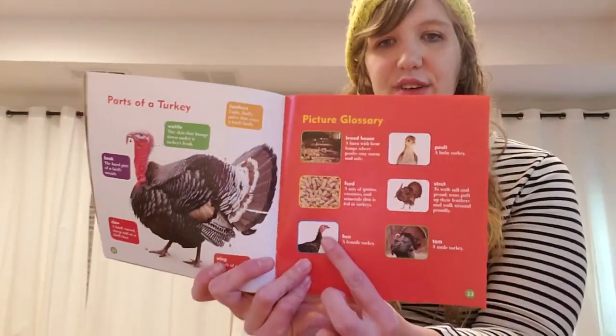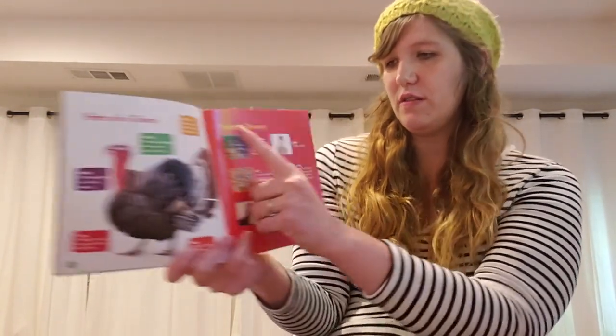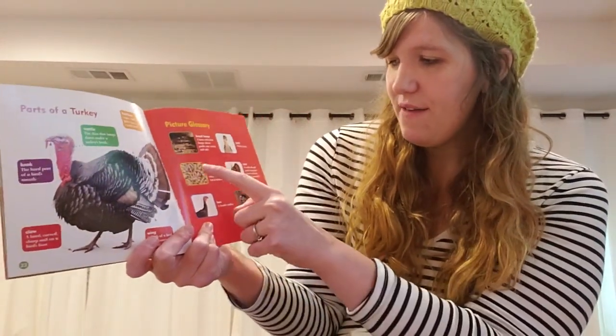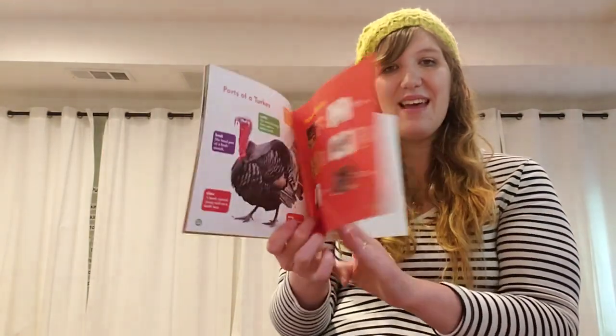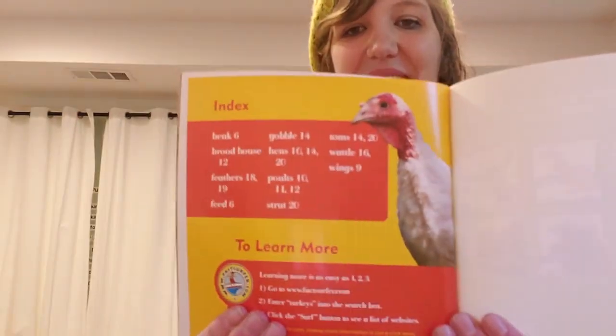There's also a picture glossary to remind us of our vocabulary words: brood house, poult, feed, strut, hen, and tom. And there's the index. Friends, thank you so much for reading this non-fiction book, Turkeys, with me. Next time, we'll take our knowledge and use it to label a diagram of a turkey. We'll see you then, bye-bye.